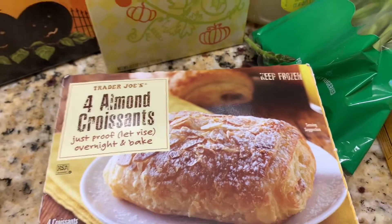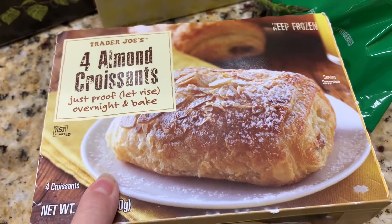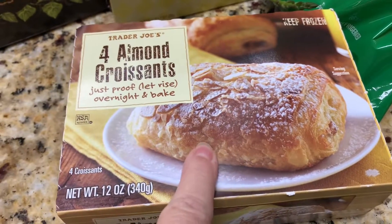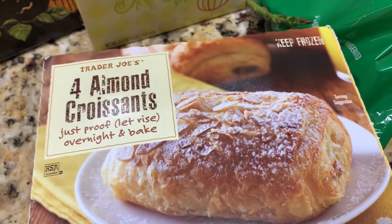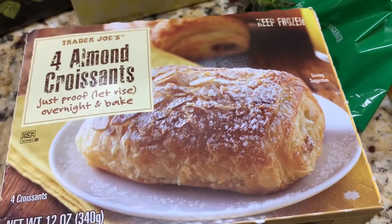They have really cheap pumpkins — 79 cents to $3.99. If you haven't had these almond croissants, you need to try these. They're in the frozen section. I didn't get many items from the frozen section. They also have a chocolate version which is amazing, but I love love love the almond.